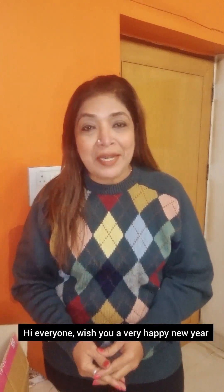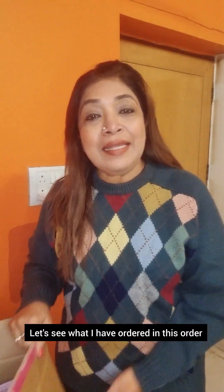Hi everyone, wishing you a very happy new year! Let's get to the first unboxing of the first month of the year. Let's see what I ordered today.